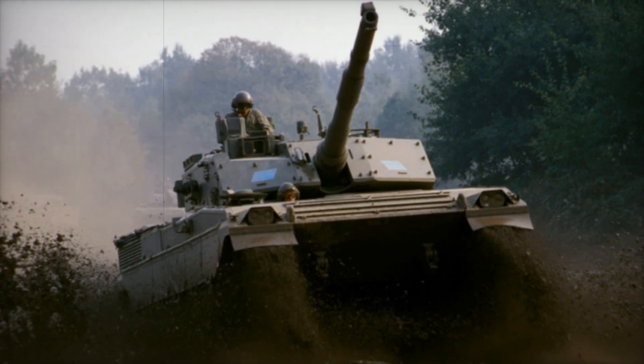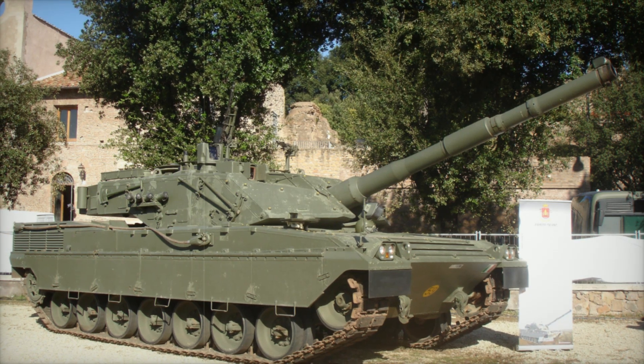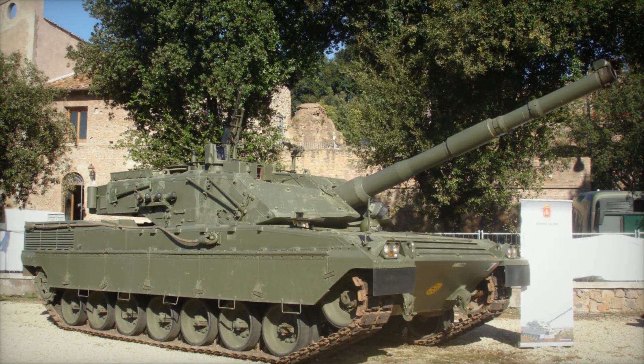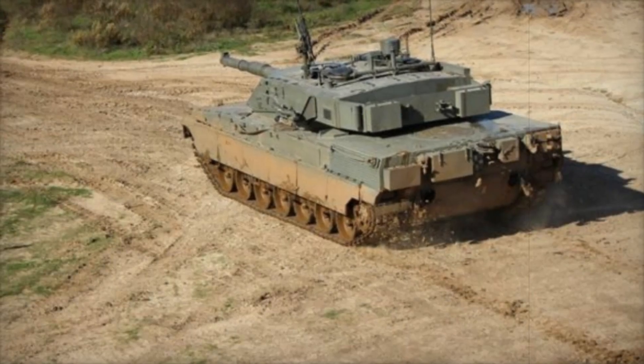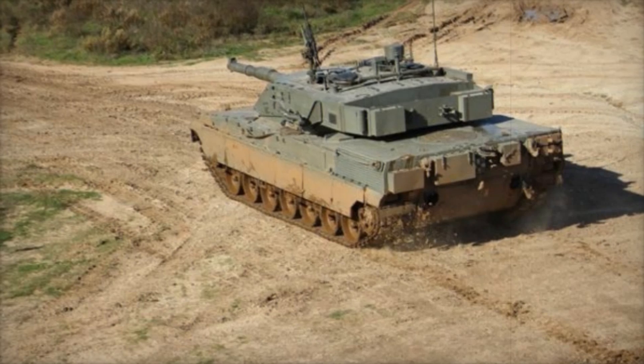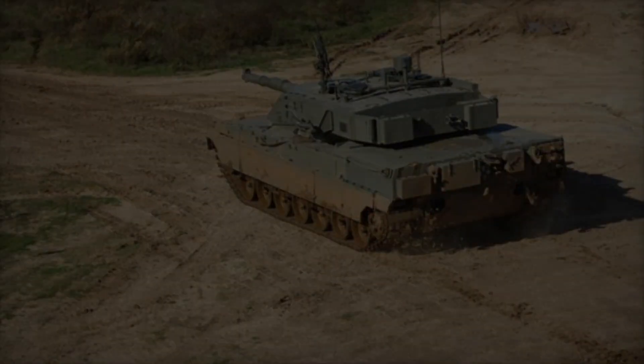An impressive feat for a vehicle of its size. Later, Iveco improved the engine's power, boosting it to a formidable 1,600 horsepower, making it more efficient and even faster on different terrains. The engine, located at the rear of the vehicle, powers a torsion bar suspension system.